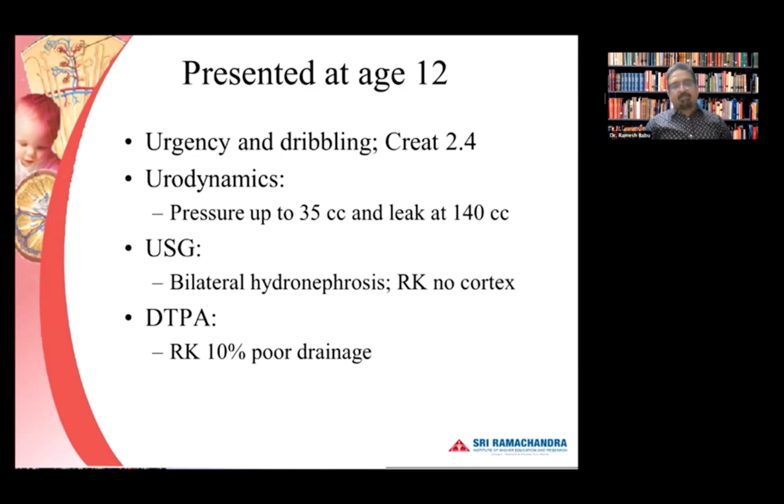We keep stressing that posterior valve is not one problem where treatment ends with valve ablation — it actually starts there. These patients can present in multiple ways. This fellow had urodynamics and his pressures were going up to 35–40 cmH₂O at around 40 cc, and he started leaking at half the capacity or less. His ultrasound showed bilateral hydroureteronephrosis and the right kidney had literally no cortex, with 10% function and poor drainage.